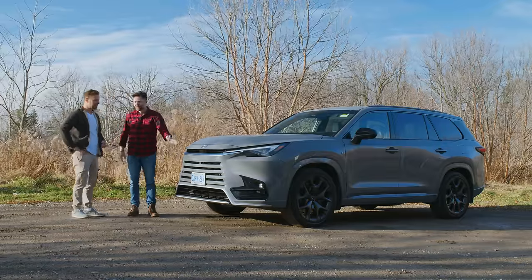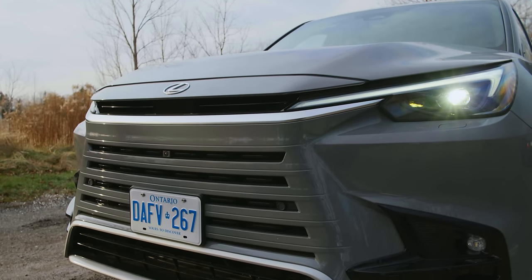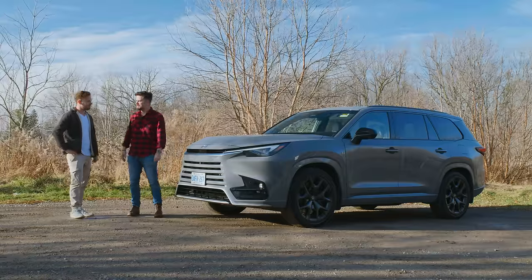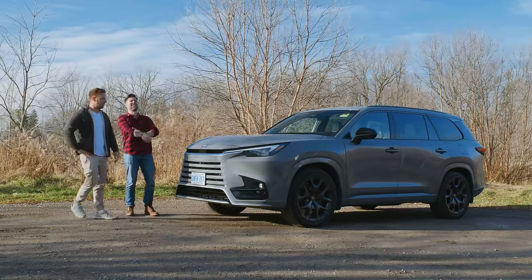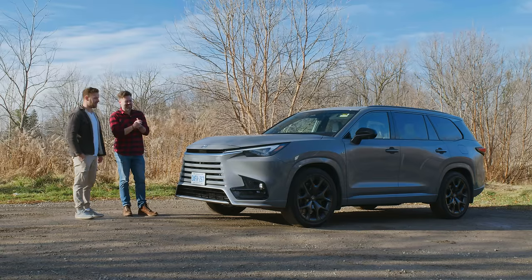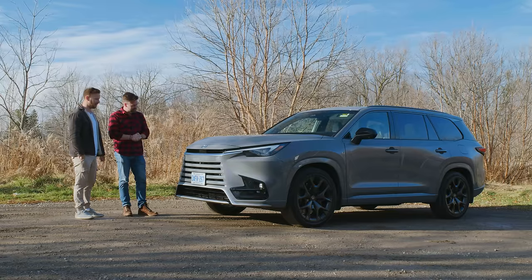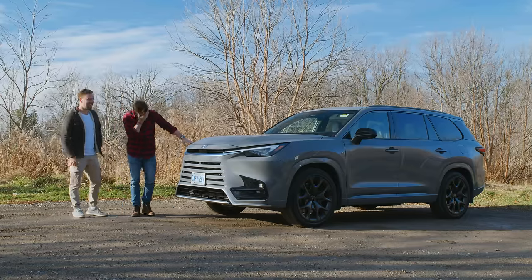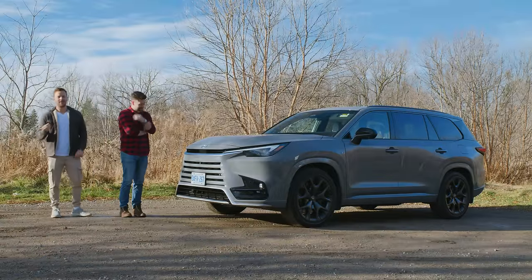Looking at this grille, it doesn't look as much like a Lexus as it does look like somebody else copied Lexus's design language. It still has the hourglass shape. This is their integrated spindle grille — sounds like a hipster restaurant. This is painted in Incognito, so it's kind of following along with that primer-grey Aldi aesthetic that's popular these days.